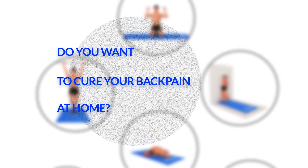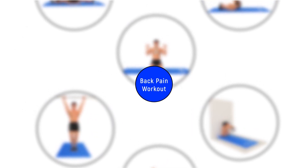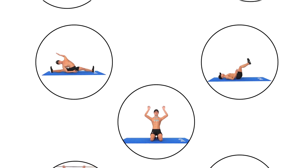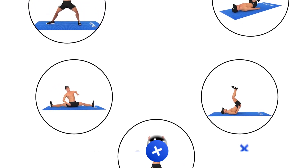Are you fed up with your back pain? Do you want to cure your back pain at home? Fasten your seatbelts to experience research-based back pain exercises and yoga. Try these exercises and yoga every day for optimum results. All the best!